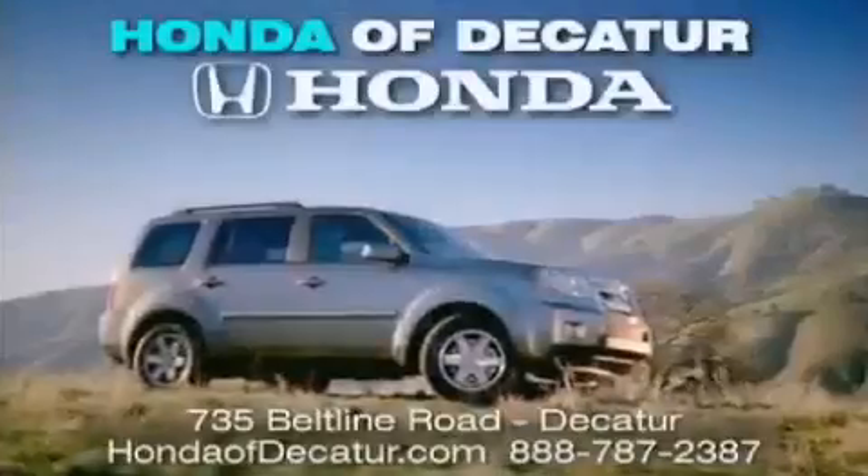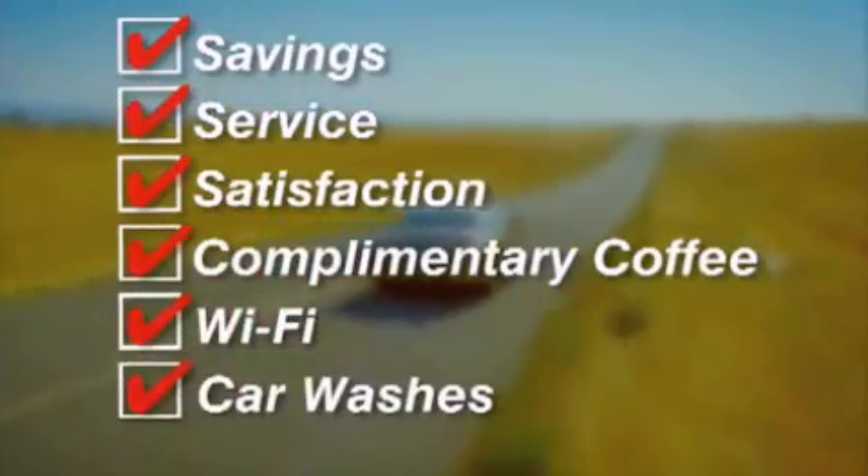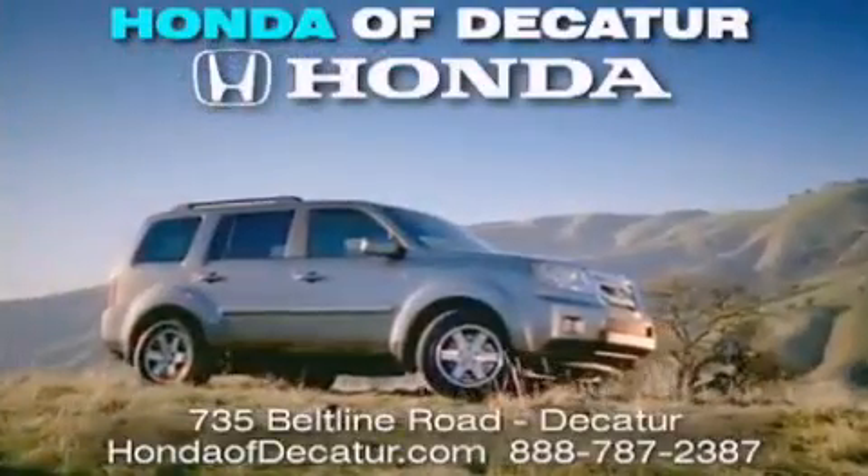It's easier at Honda of Decatur — saving, service, and satisfaction, complimentary coffee, Wi-Fi, and car washes. Schedule your test drive today. Honda of Decatur, on the Beltline. It's easier here.